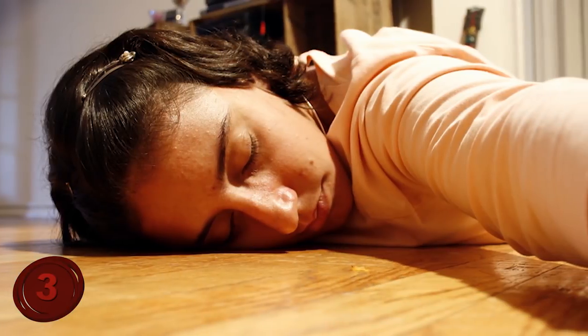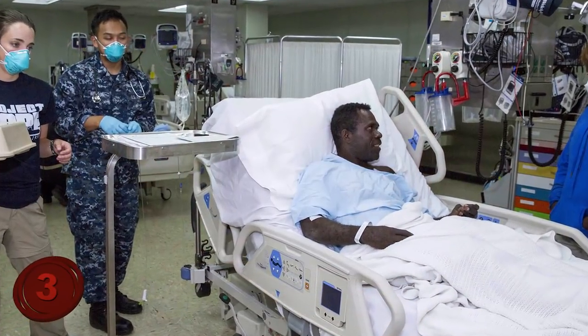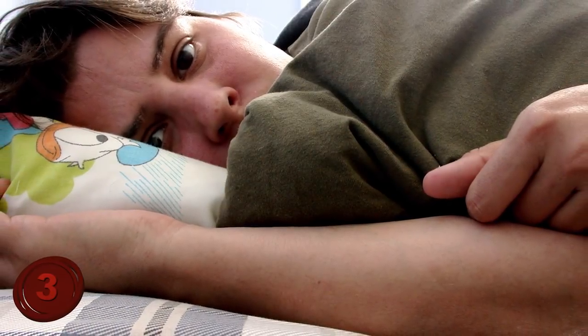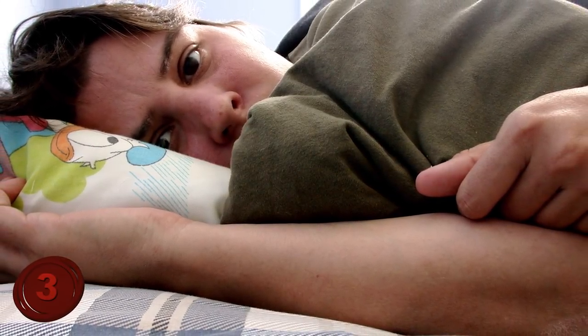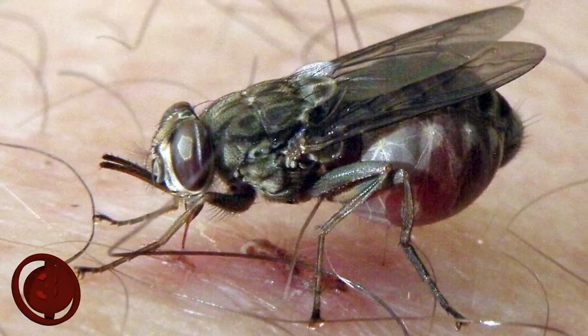Symptoms can go unnoticed for months, until suddenly major health issues kick in — the victim will have issues with sleeping, develop neurological disorders, and feel generally ill all the time. Nothing quite like having a deadly disease just waiting for the right time to pounce on you. The Tsetse Fly doesn't offer a painful bite, but it can be a deadly one, so do what you can to avoid it.